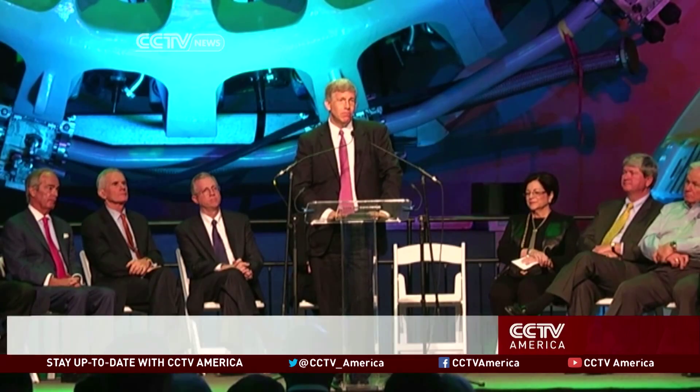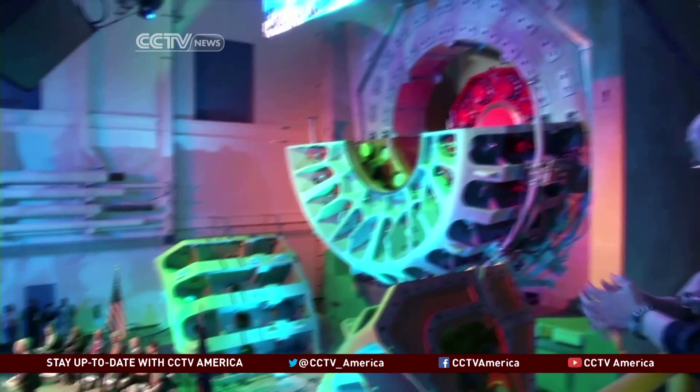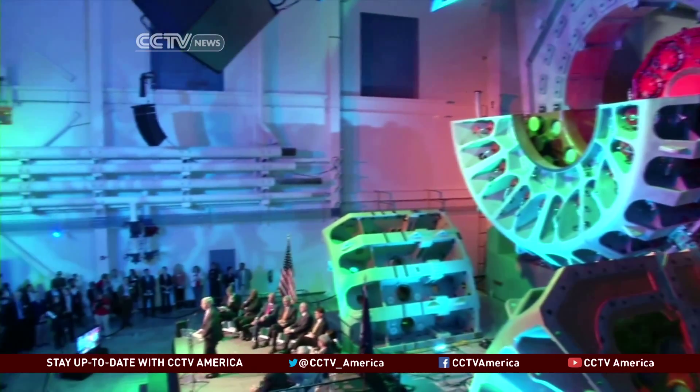U.S. Deputy Secretary of Energy Daniel Poneman attended the launch, encouraging the push for testing cleaner energy and reiterating White House goals regarding a climate action plan — to cut carbon pollution, to adapt for those changes that the climate has already imposed upon us, and to lead the world into a cleaner, greener and more prosperous future. This is cutting edge. This goes beyond what I've seen before.